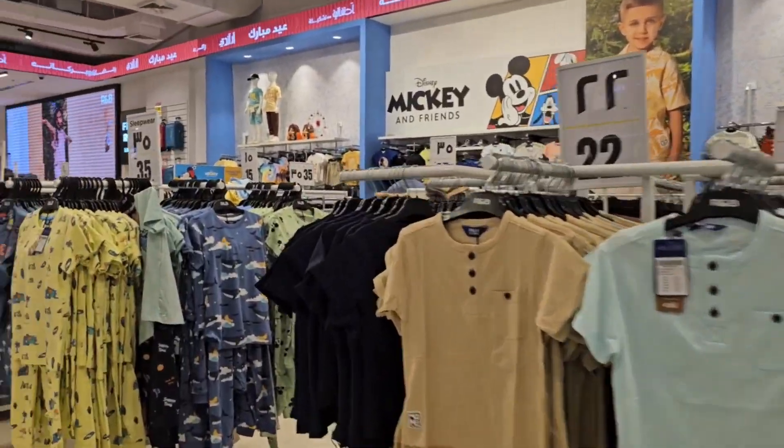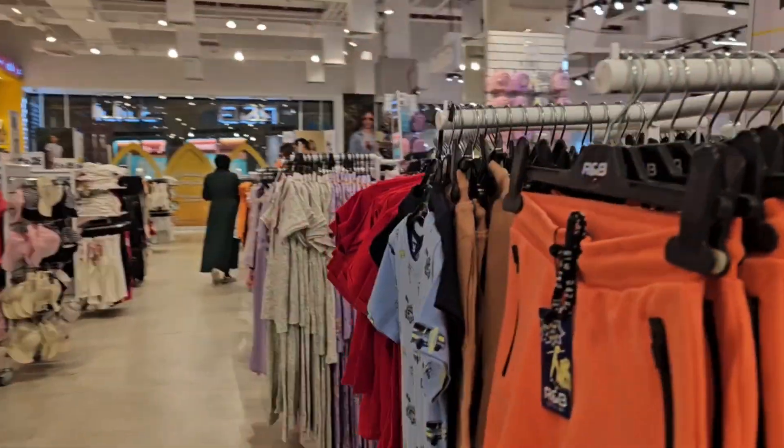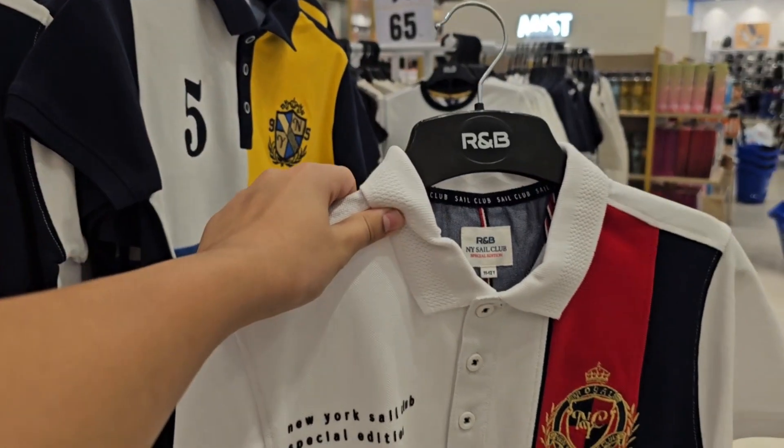What do you think, guys? How's this? That's a lot of clothes. Lots of stuff to choose from, and there's a discount, so it's literally amazing. This looks cool. What do you guys think?